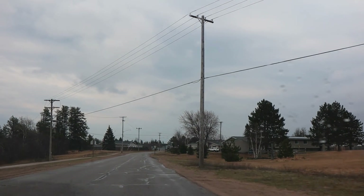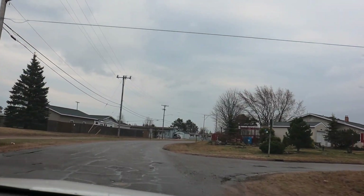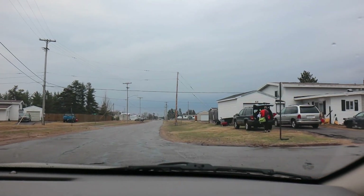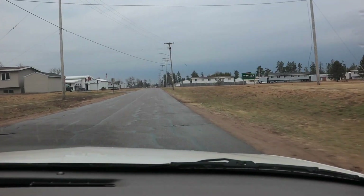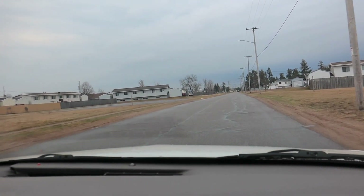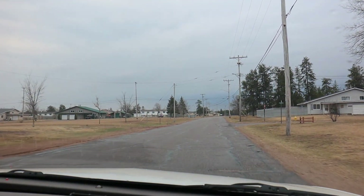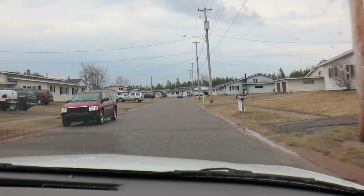I think all the street names were named after airplanes — military planes. Like Strato Cruiser, Air Cobra, Thunder Chief. Strato Cruiser looped around there. Valkyrie. Now that's New Woodview Estate. Liberator. There were no privacy fences like that — not that I remember. That was many, many years ago. It looks a lot different.